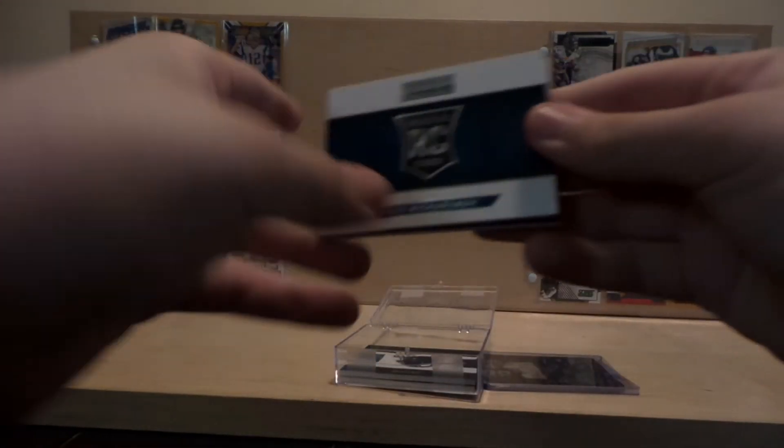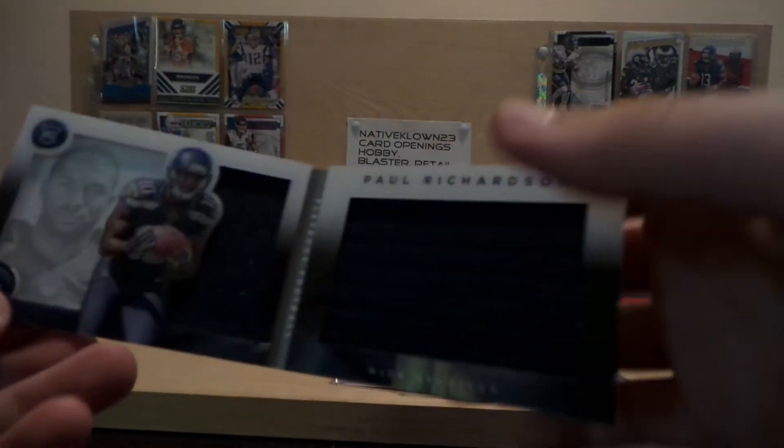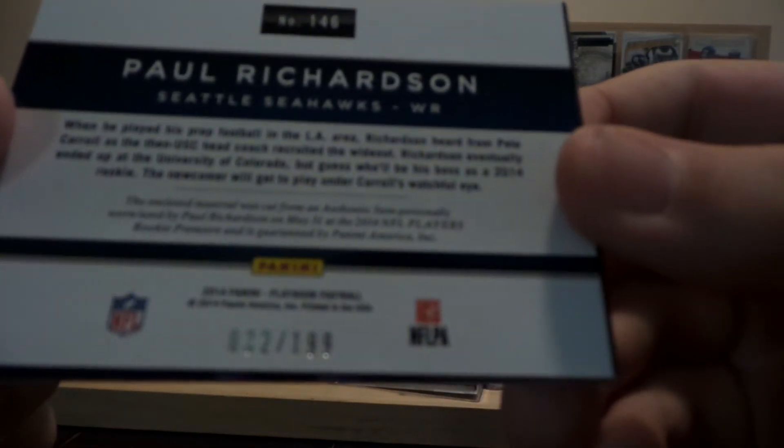Then we got this 2014 Panini Playbook Rookie, Paul Richardson. Jumbo Patch right there. 32 out of 199.